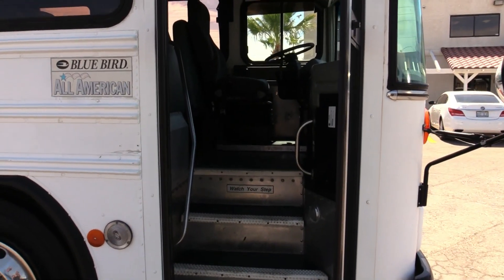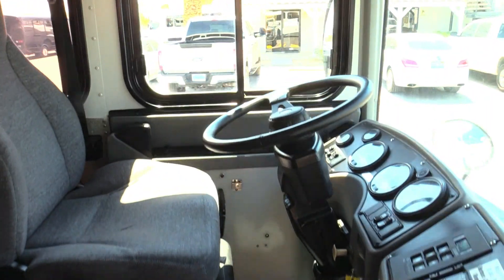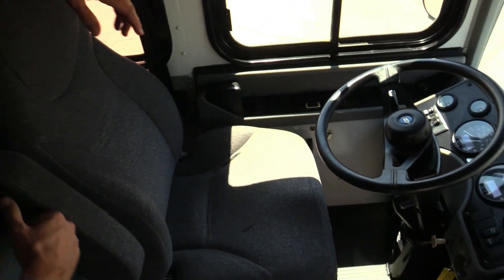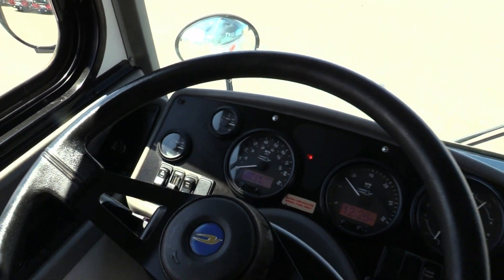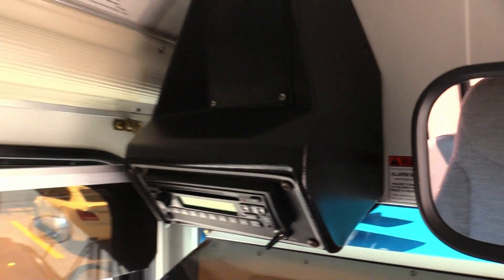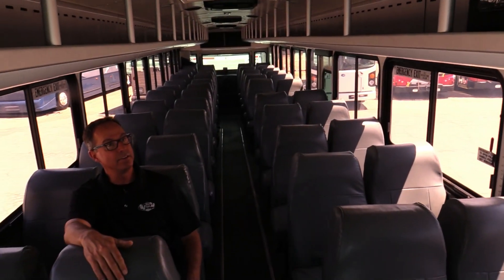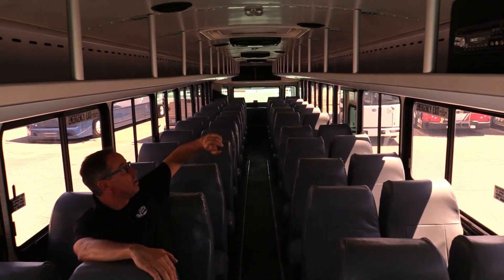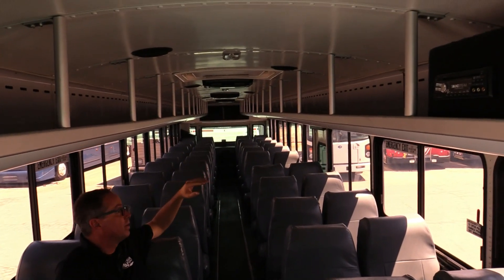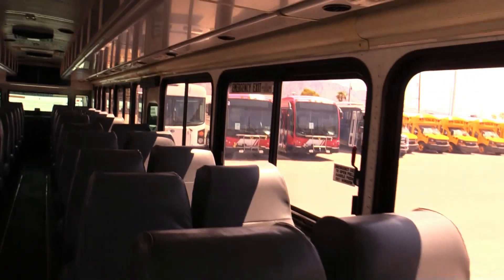Let's go inside and check it out. Driver's area — look at that, great shape. We got 124,000 miles on this thing. You got these individual-backed bench seats. And did I mention video monitors? You got four video monitors throughout. That overhead parcel storage with vented air underneath.